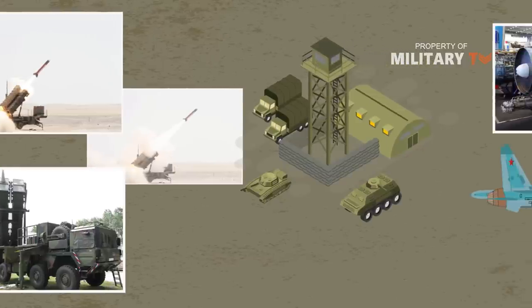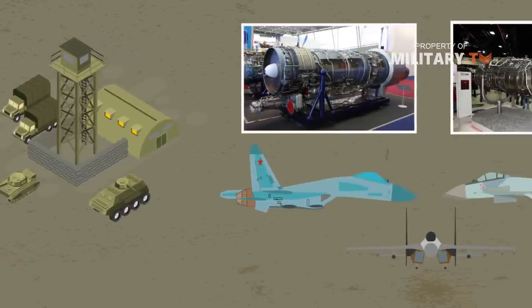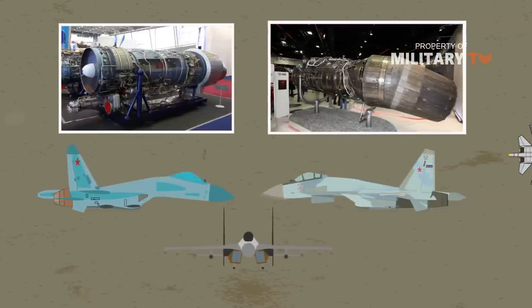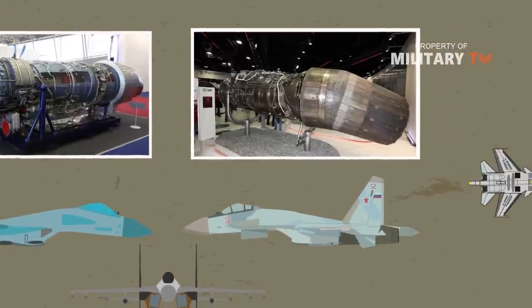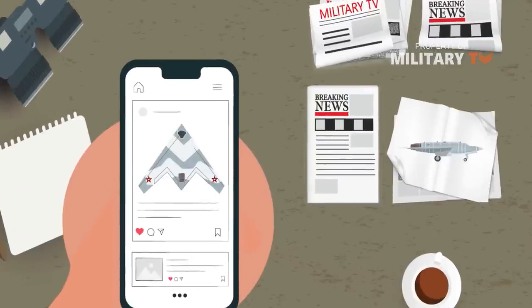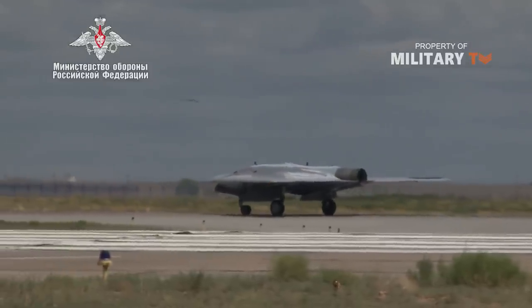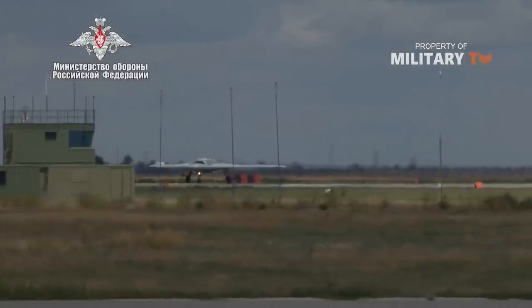The drone is powered either by a single AL-31F turbofan, as used on the Sukhoi Su-27 fighter aircraft, or by the improved AL-41F derivative installed on Su-35S and Su-57 prototypes. The jet-powered UCAV first broke cover in January 2019 when the first photos were posted to social media. On August 7, 2019, the Russian Ministry of Defense released a video showing the first flight, five days earlier, of a prototype stealth drone called Sukhoi S-70 Okhotnik-B.